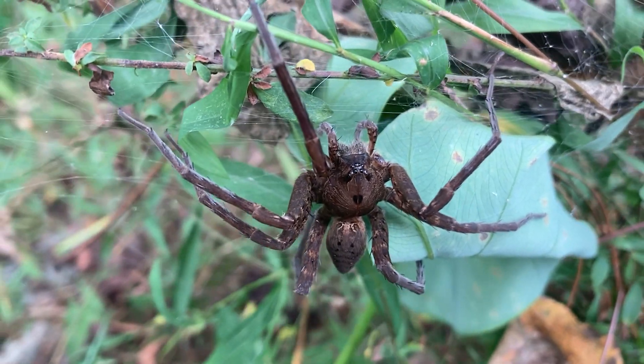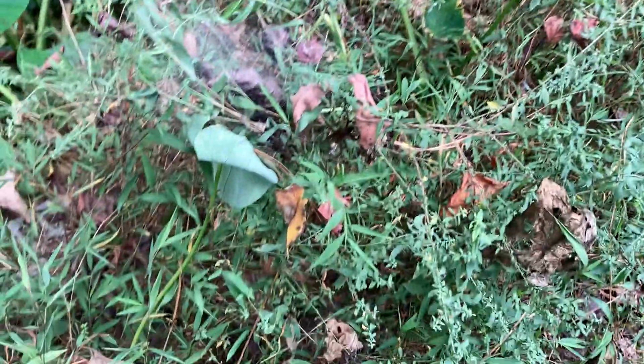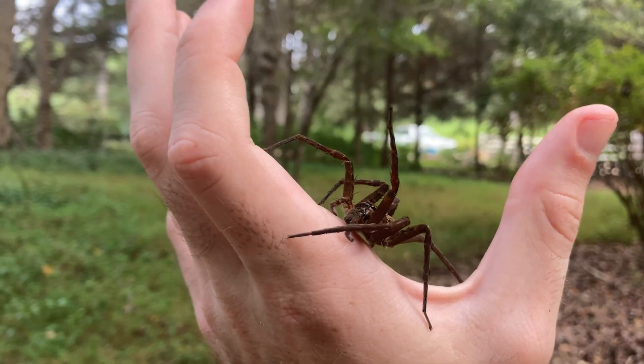This is the biggest spider I've ever seen, and she is not happy. But I've been working up to this for a long time. It's time to hold a giant spider in my bare hand.